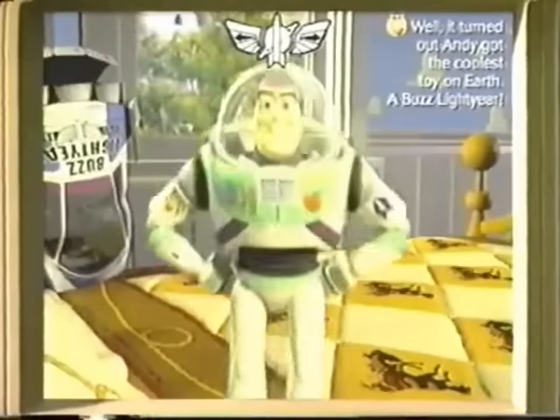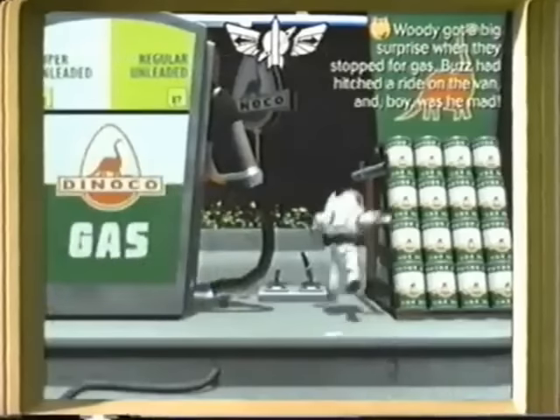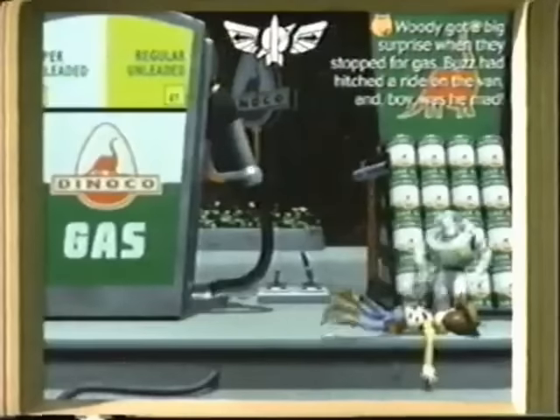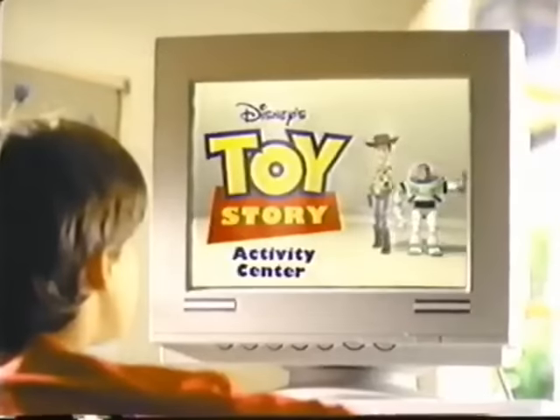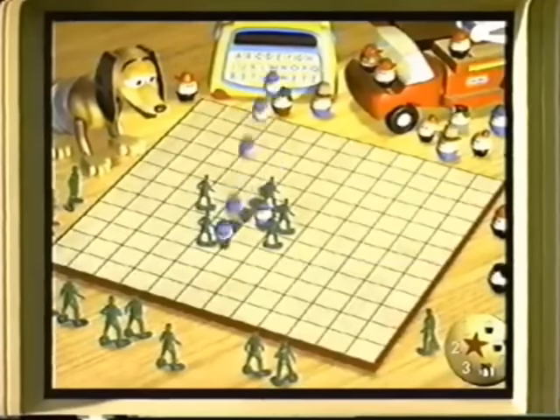An amazing three-dimensional adventure. Buzz Lightyear to the rescue! With a click of the mouse, you bring the story to life. And don't miss Pixar and Disney's Toy Story Activity Center, where you can laugh and learn to infinity and beyond with eight mind-challenging activities.